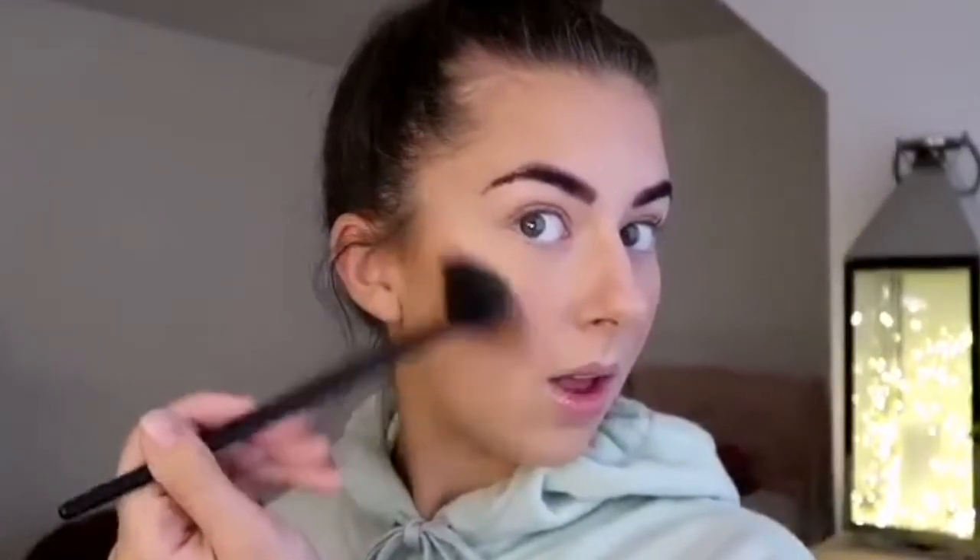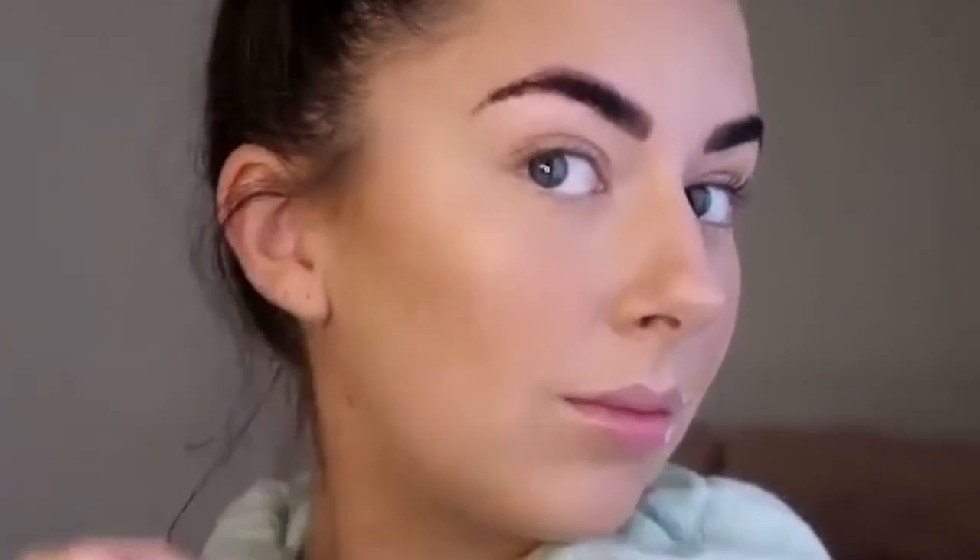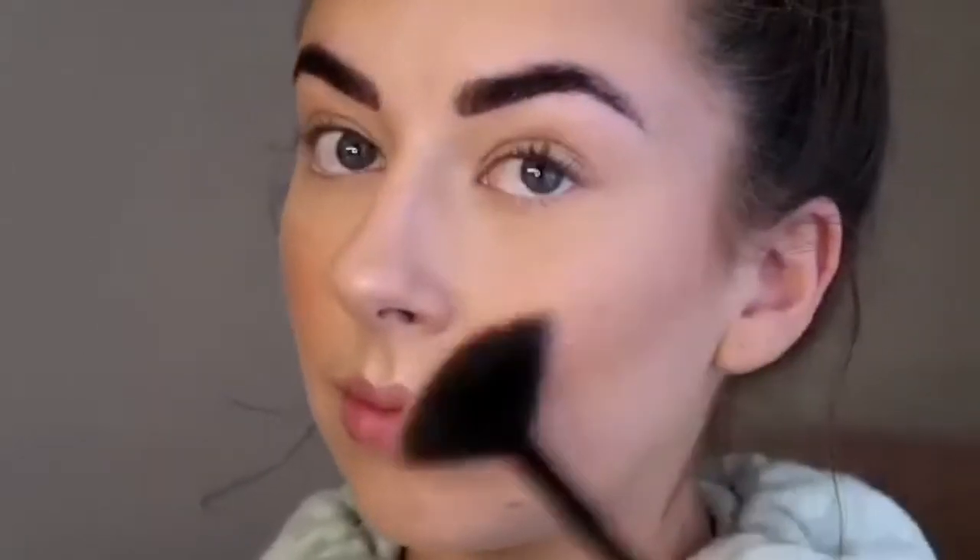Next I'm using the MAC Highlighter in Soft and Gentle — everyone raves about it and I'm just popping this on the high points of my cheeks with a fan brush. I zoomed in because I'd never get bored of how it looks; it is literally the best highlighter I've ever used. Similar to the blush, it has lasted me ages and that's where I get my money's worth. I pop it on the high points of my cheeks, my cupid's bow, and down the bridge of my nose.